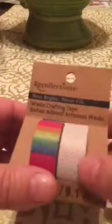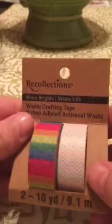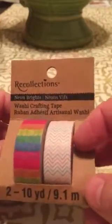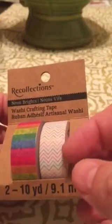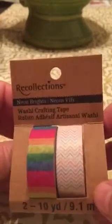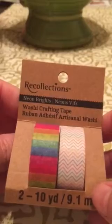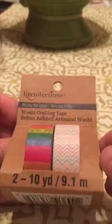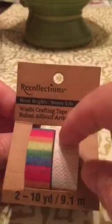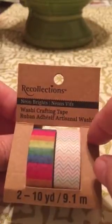Then I went to Michael's and this was actually on clearance. I got this for $1.49 — I believe it was $2.99 and it was half off. So I got this roll for $1.49 and it's two 10-yard rolls. I liked the chevron pattern and the rainbow pattern, so I got that.